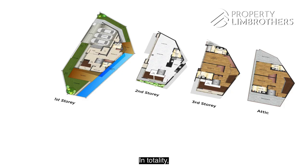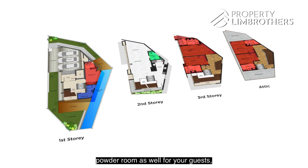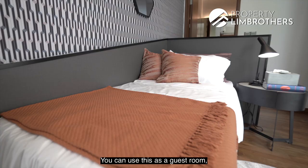In totality you have five very good sized rooms, all en suite, plus an additional helper room and a holder room for your guests. There's also a lift and a 12-meter pool, and you can park two cars. This is firstly your granny's room, located right on level one — you can use it as a guest room and it's nicely en suite.